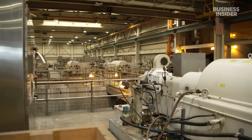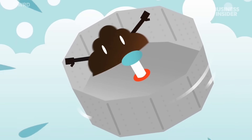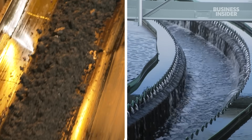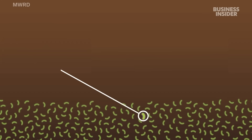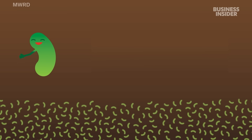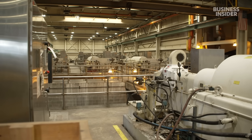Inside these centrifuges, the sludge is mixed with a polymer and spun at high speeds. This helps further separate the solids from the liquids. The digesters break down the organic matter in the sludge through a process called anaerobic digestion. Solids are heated and broken down by microorganisms to produce a biogas product — think of it as your stomach just digesting and breaking down the solids. As part of that process, it actually produces methane gas that is reused in the plant for part of our energy uses. After this, it enters a set of centrifuges again, resulting in a biosolids cake.